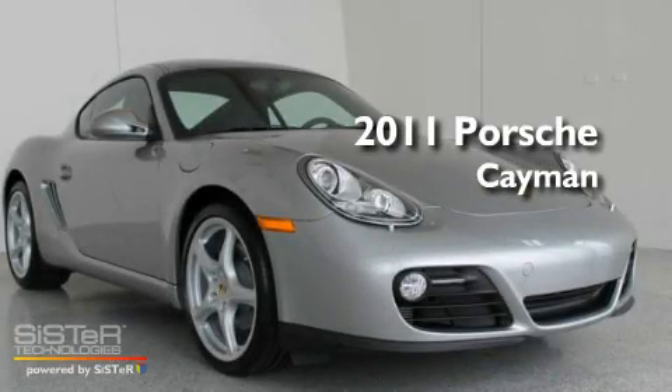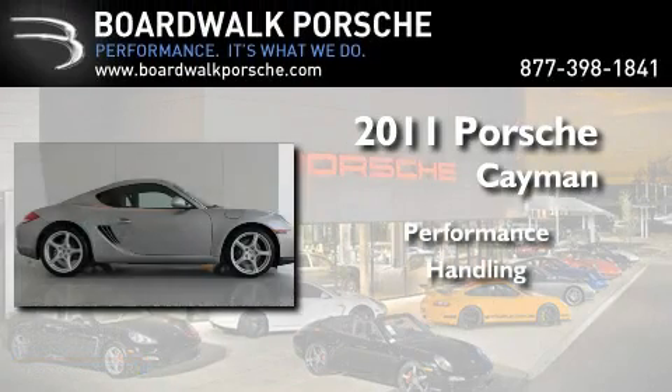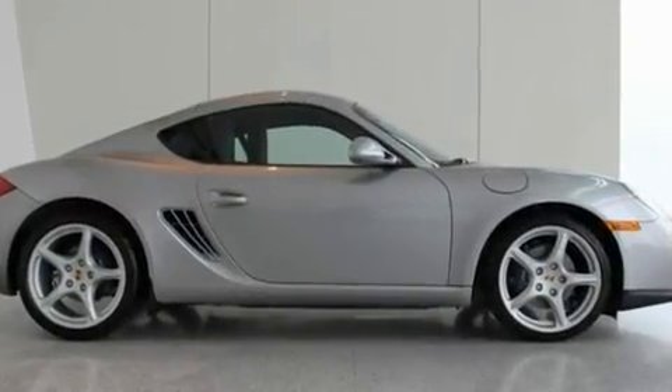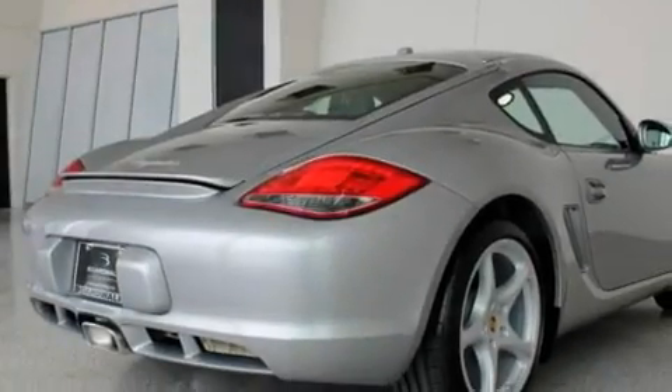This is a brand-new 2011 Porsche Cayman. Its top features include dual power seats, air conditioning, cruise control, a CD player, and leather seats.